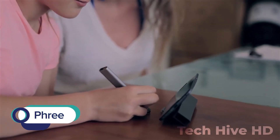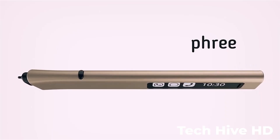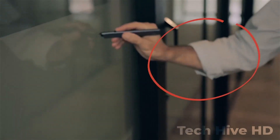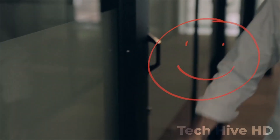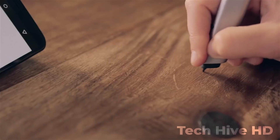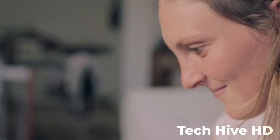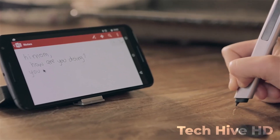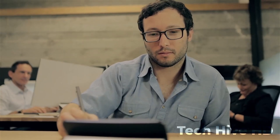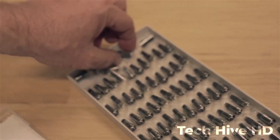Free is a small wireless device that looks like a pad. If you are tired of being limited by your smartphone or tablet screen when it comes to writing, drawing, and creating, then Free is for you. With Free, you can write, draw, and create on any surface, from a notebook to a wall to the palm of your hand. It works seamlessly with all of your devices so you can easily transfer your notes and files to your phone or computer.